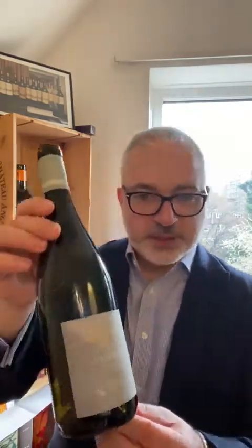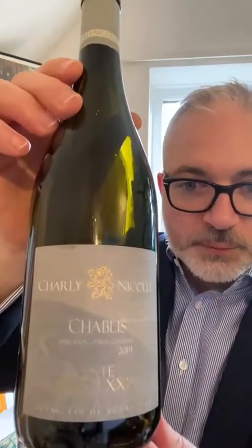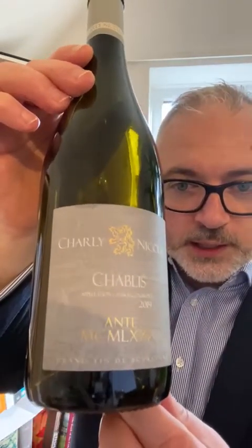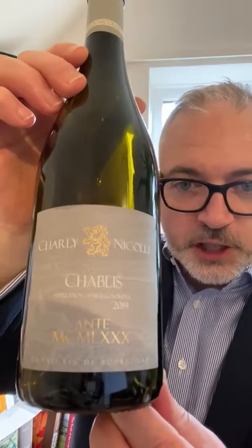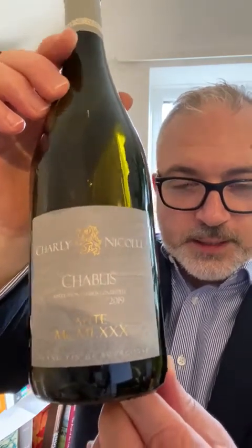Hello and welcome. It's Chris at MapFXLR, and today I am taking you to the north of Burgundy, to Chablis precisely, with that beautiful Chablis 2019 Ante 1980 by Charlie Nicolle.